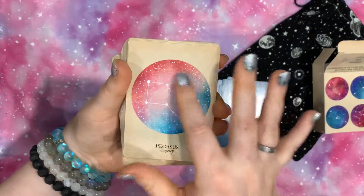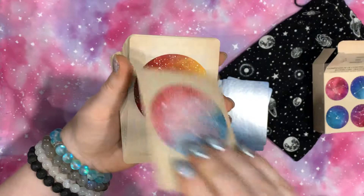And obviously the watercolor backing with little stars and everything.